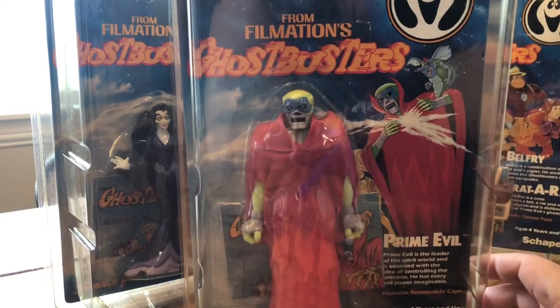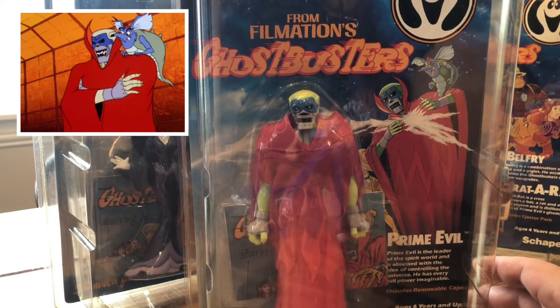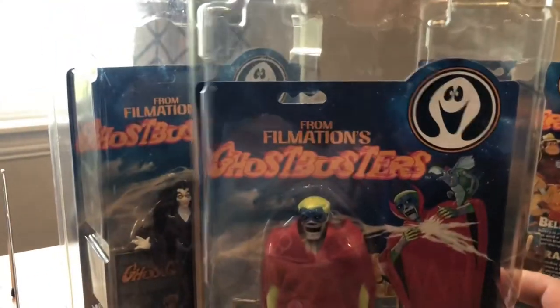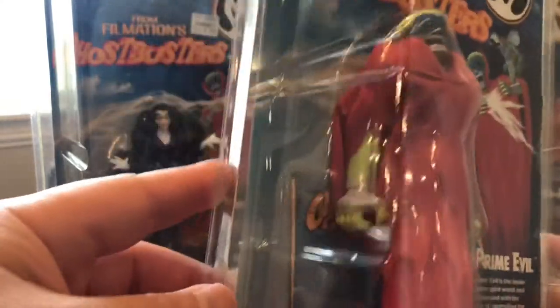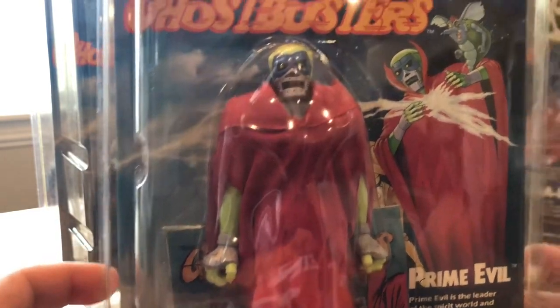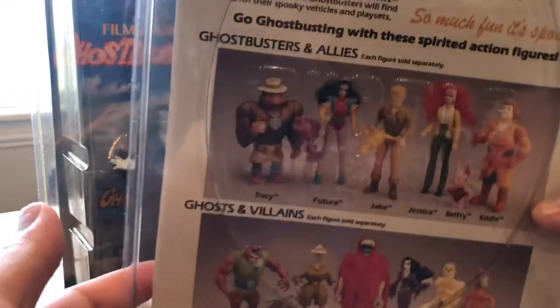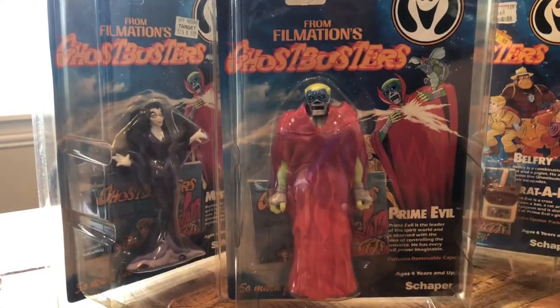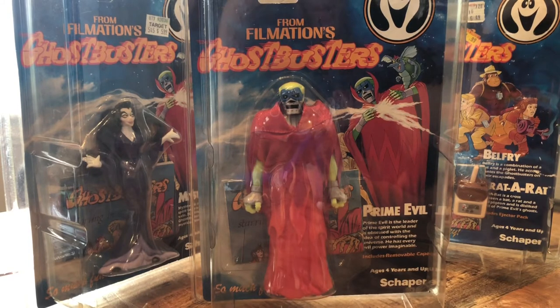And of course the last one is the evilest villain himself — Prime Evil, the leader of all the ghosts in the spirit world. This one is in very good condition. Looking it over, I really did not see much edge wear or age wear. The bubble is clear, completely sealed, no cracks, no dents. I actually contemplated getting this one graded — I thought about sending it in to be professionally graded. There's the back of Prime Evil. Really, really cool toy line, and I think truly unappreciated and not very well known because of the Real Ghostbusters toy line.